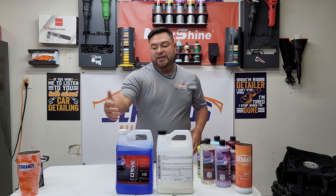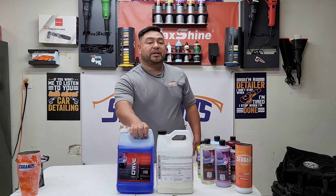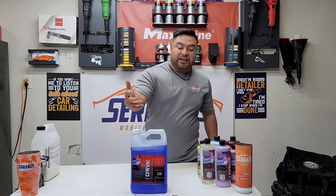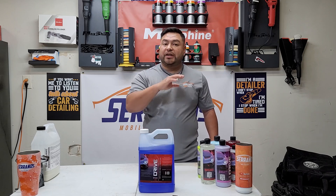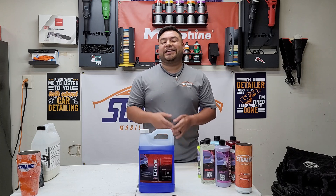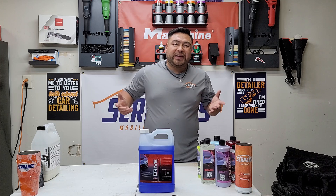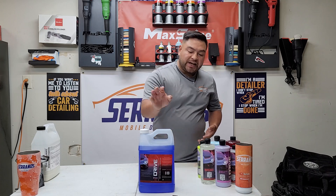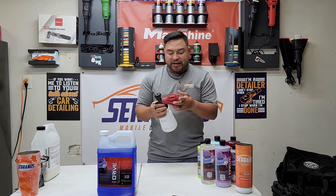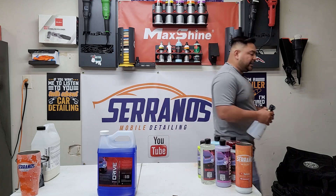For tire dressing, you guys have seen me use the Drive Auto Appearance Wet Gloss Tire and Trim Glaze. Yesterday when I went to the shop, Cam was there — one of the most genuine, humble, down-to-earth people. I went to buy more tire dressing, and I also ended up buying this foam cannon. I don't need one, but every time I go it just catches my attention.